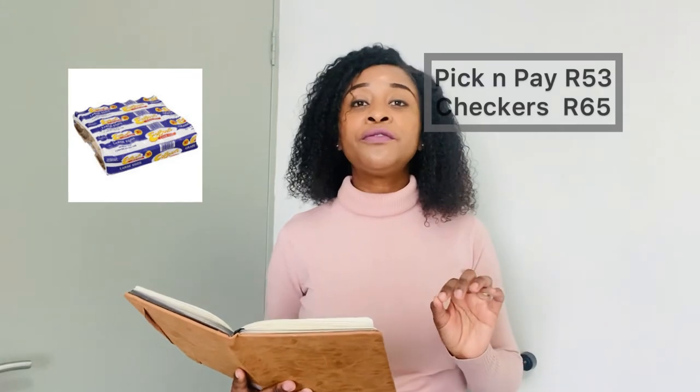So far a lot of items actually cost the same between the two shops, with Checkers having a few cheaper items than Pick n Pay. Our last item is Ed-Bell large eggs, 30 in a pocket. Pick n Pay sells them for R53 and Checkers sells them for R65 — so Checkers is almost R10 more expensive than Pick n Pay. Is it safe to conclude Checkers is more expensive based on this one item, or cheaper based on the other items where it was lower?